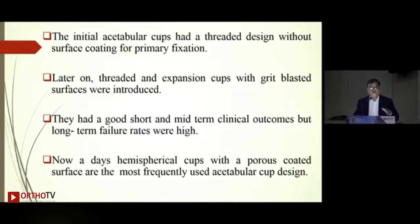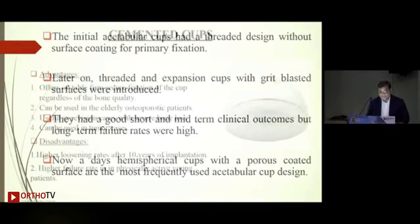These hemispherical cups also have the flexibility of allowing us to put some screws if we are not very happy on the table about primary stability. But mind you — with uncemented cups you need to have good primary stability. The screw is basically just something we use to satisfy our own mind.